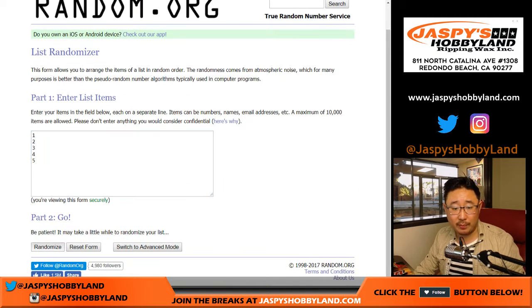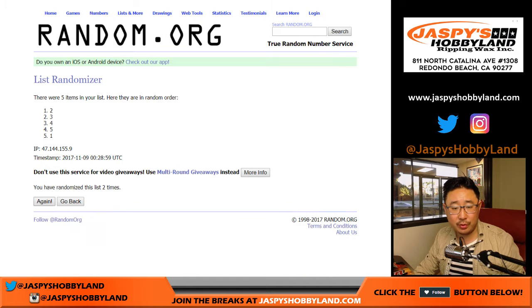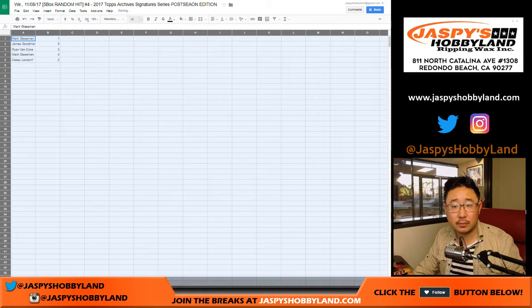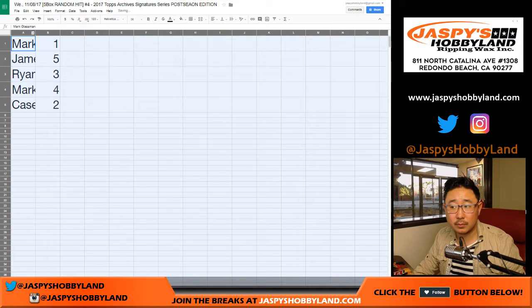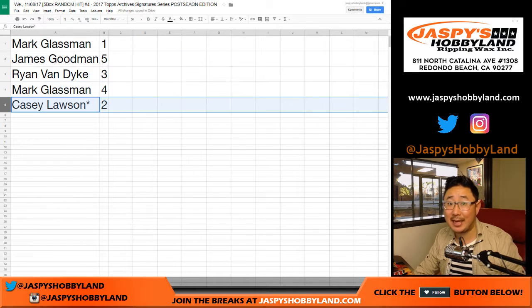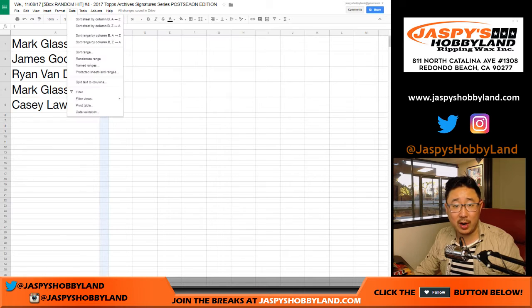And then six times for the box numbers. The result: 1, 5, 3, 4, 2. So the assignments are: Mark with box 1, James with box 5, Ryan with box 3, Mark with box 4, and Casey — last spot — Mojo with box 2.